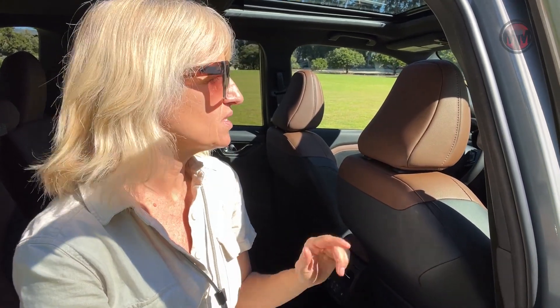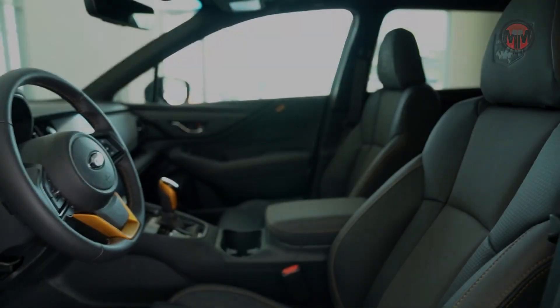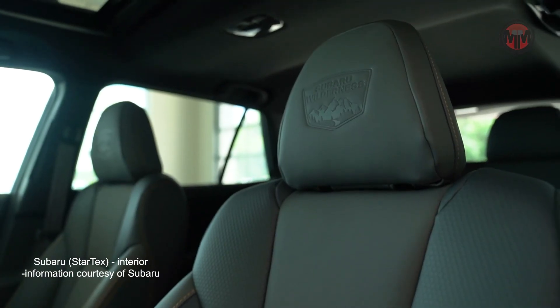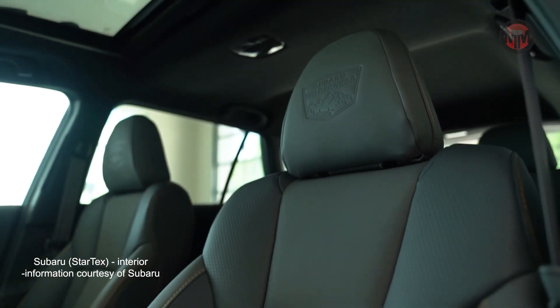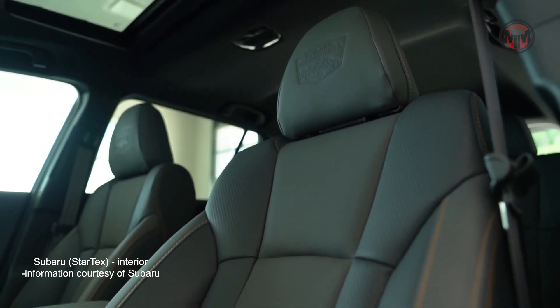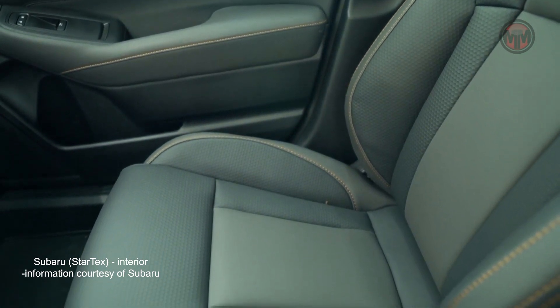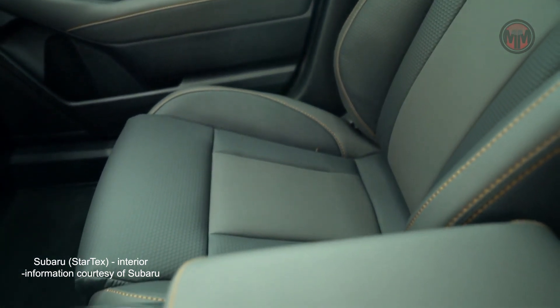I'm sitting here in the Touring model, which comes in this beautiful two-tone leather. But I was in the Sport model before, and that has the Startext interior — that's the washable fabric. So if you've got dogs, kids, if you go to the beach a lot or just tend to be downright filthy, you'd probably be into that Startext because you can wash it off.